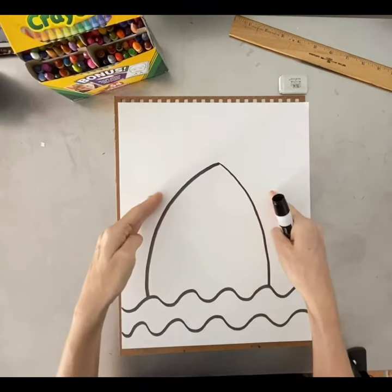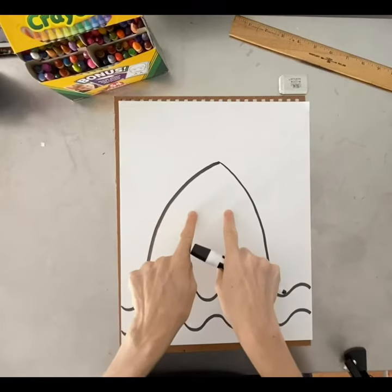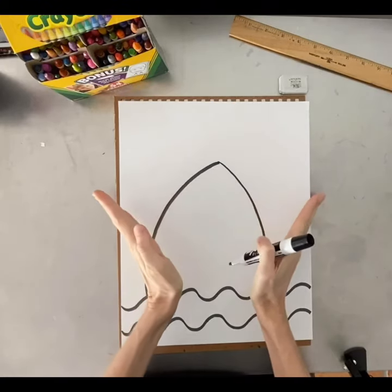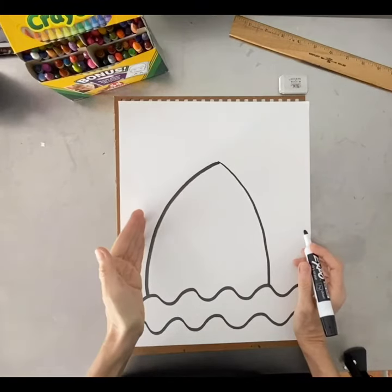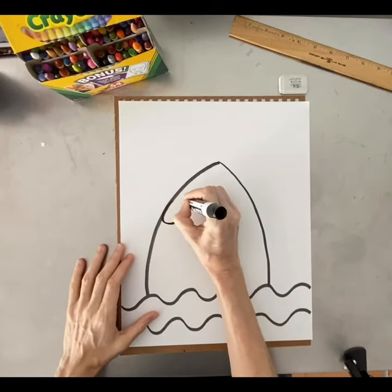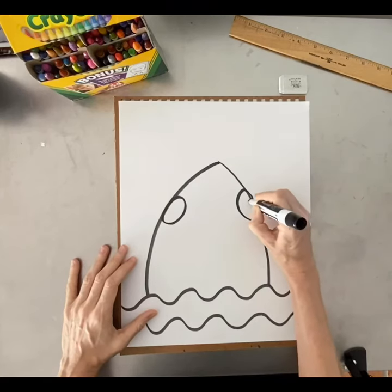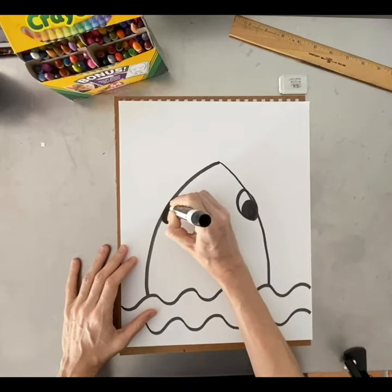Now let's add the eyes. Sharks have a cool feature — their eyes are a little bit towards the outside of their head. This allows them to see more. Our vision is limited because our eyes are in the front. The shark's eyes are on the sides, giving them peripheral vision — on the periphery, the outside. This helps them hunt for food and stay safe in the ocean. We're going to put two large circles towards the outside of the shark's head and fill in the black area for the pupil.